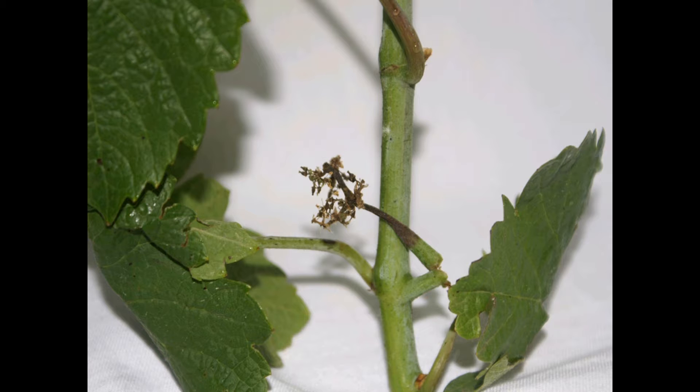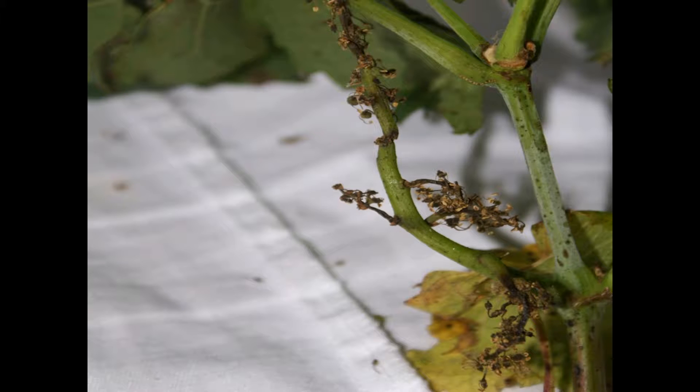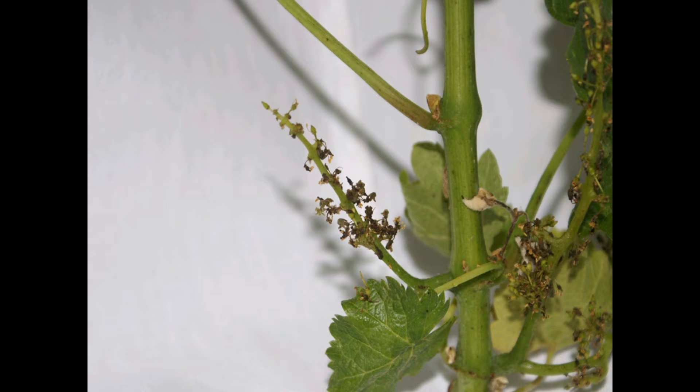Our New South Wales DPI PhD student Stuart Hall has studied the bacterial DNA and how it differs between different Australian cool climate regions. Stuart has now isolated the bacterium from diseased grapevine inflorescences and leaves in other cool climate regions. My name is Stuart Hall and I've just completed my PhD under the supervision of Dr Melanie Weckert.